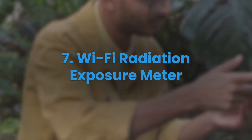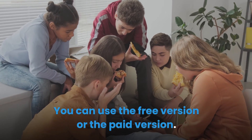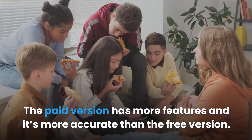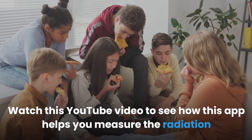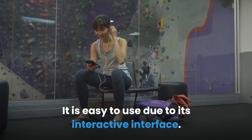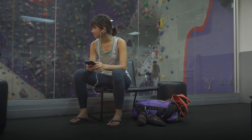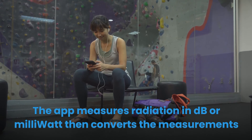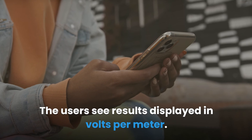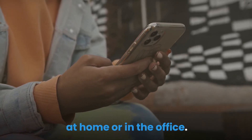Wi-Fi Radiation Exposure Meter. This app is used to measure Wi-Fi radiation around you. You can use the free version or the paid version, with the paid version being more accurate and feature-rich. It is easy to use due to its interactive interface. The app measures radiation in decibel or milliwatt, then converts the measurements into electrical field values displayed in volts per meter. The app is designed specifically to pick up radiation coming from your Wi-Fi router at home or in the office.